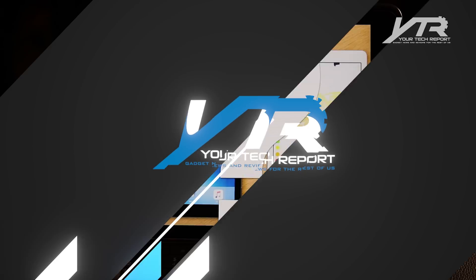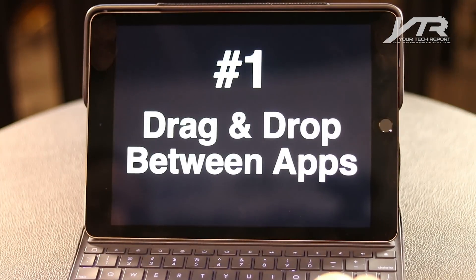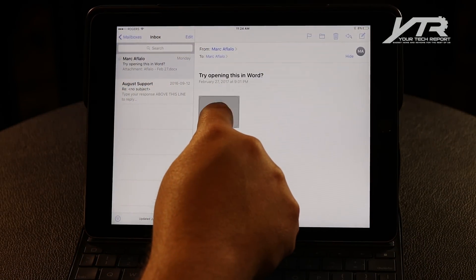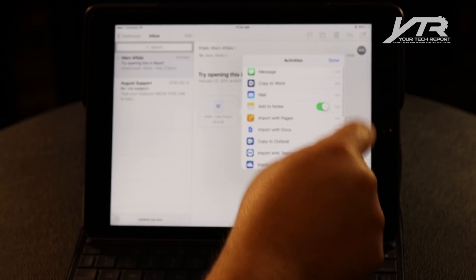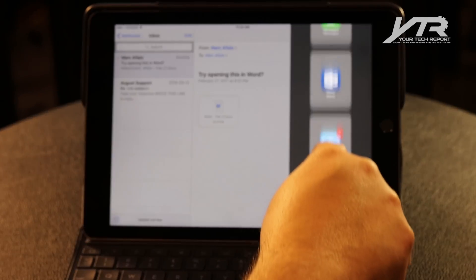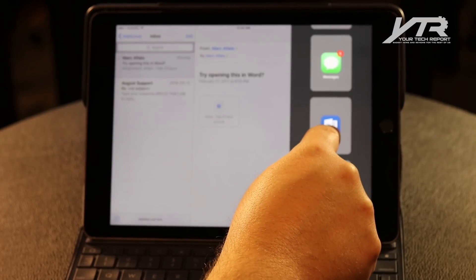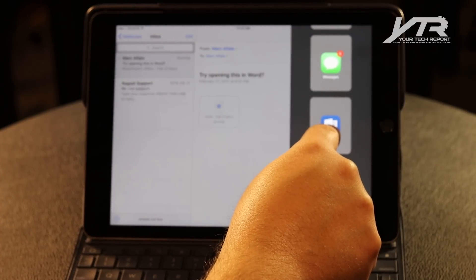Let's start with our number one must-have for this next iOS 11 operating system from Apple, and that is undoubtedly, without a doubt, drag and drop between apps. Now when I say drag and drop between apps, I'm not talking about pressing and holding, looking for a contextual menu, trying to figure out where to open something, sometimes having to enable it to actually open it in device. I'm talking about being able to pull the app on the side, find what you want to bring in here — for example Microsoft Word — and drag this file directly from mail into Word to open that document. That's what drag and drop between apps is, and that is an absolute must-have when it comes to this next operating system.